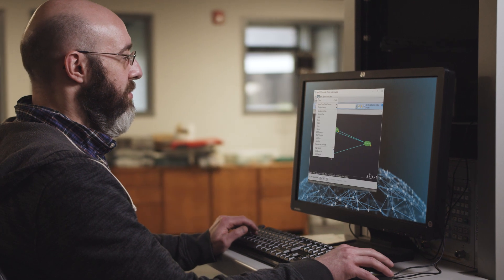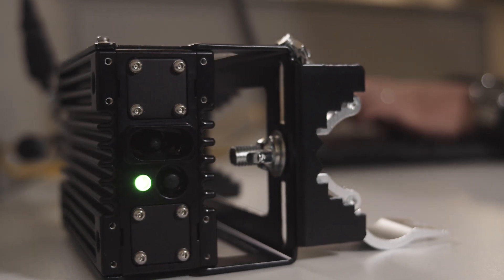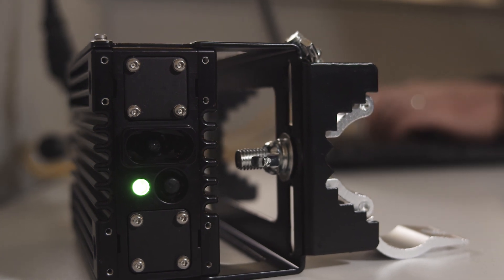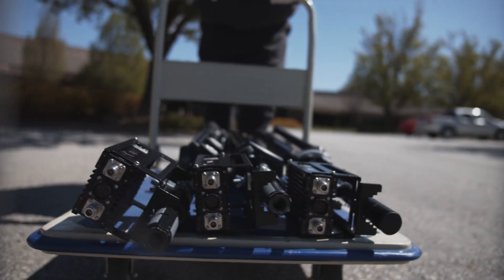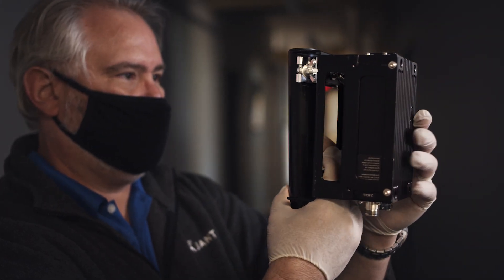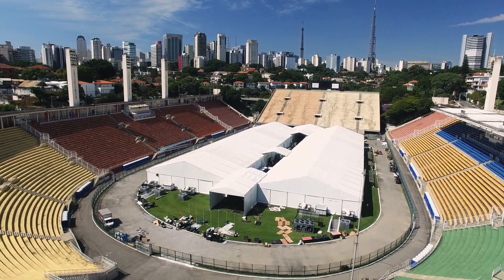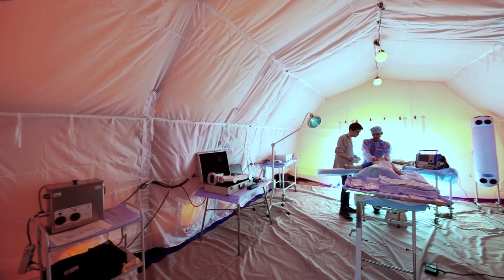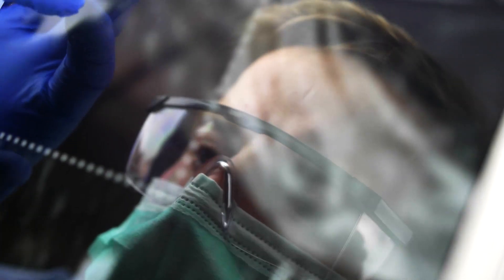We decided to automate most of the aspects of networking that normally require a network engineer. The Emergency Response Rapid Deployment Kit, developed by Ragent, is designed to extend hospital communications. It can be deployed either inside a field hospital or outdoors. The applications supported by this network could potentially be anything from patient care Wi-Fi to uploading imagery from X-ray — all of these things could be supported through this network.